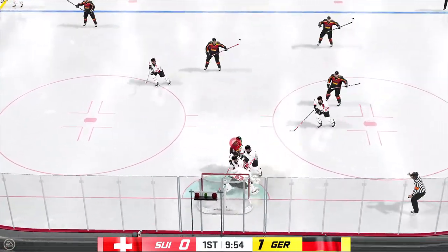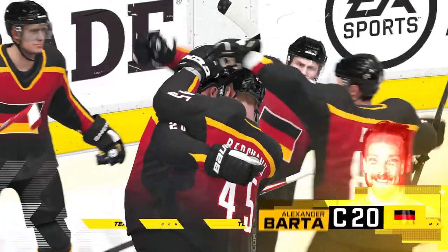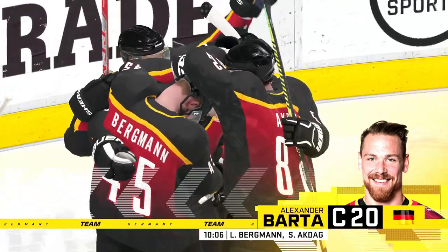He's got a step! He scores! He didn't take much time at all. He was so tight to the net. He makes a nice move to finish it off. That was filthy!